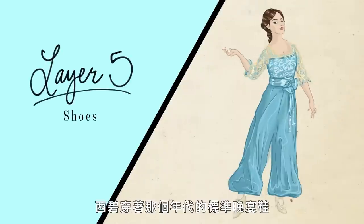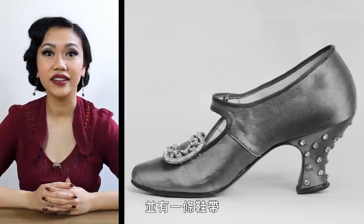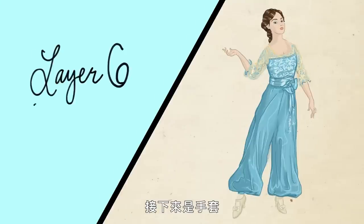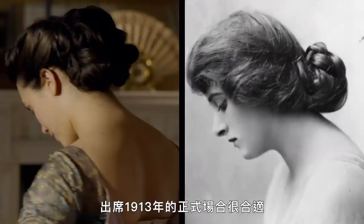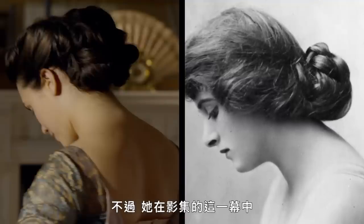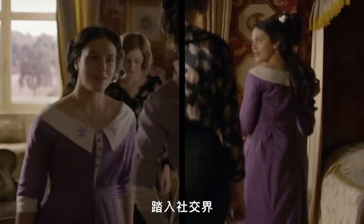And now the shoes. Sybil wears a standard pair of evening shoes from the period, made of silk with a curved heel and a single strap. Next up, gloves. Lady Sybil wears champagne-colored, elbow-length gloves. Women of this social status were expected to wear gloves with an evening ensemble, but they would be removed when eating dinner. In this scene, Lady Sybil wears her hair in a low-twisted chignon, which would be appropriate for a formal scene in 1913. However, this wouldn't have necessarily been required of her at this point in the series. In the first half of season one, we occasionally see her wearing her hair down because she had not yet been presented to society.